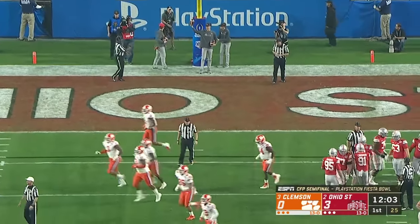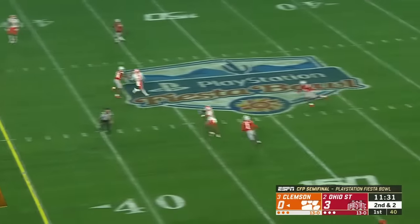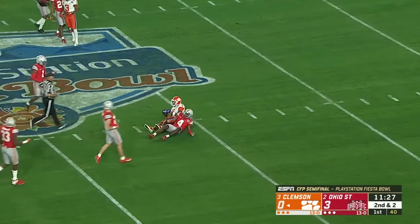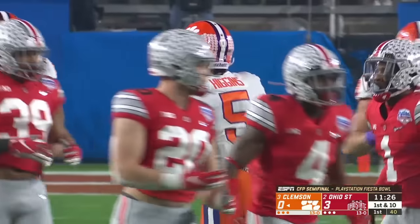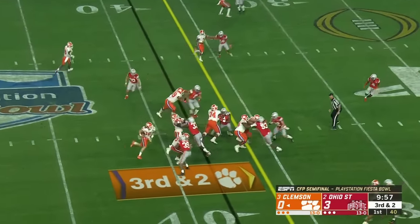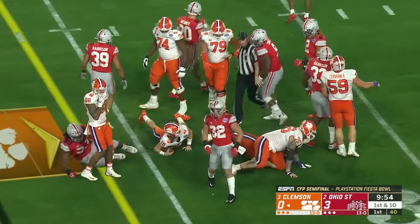But Clemson stout as usual. E.T.N. got Aiden first down, and they fake it to him, then find Higgins across the middle who slips a tackle and makes a gain into Ohio State territory for the 45. Lawrence fakes left, runs right, dives — and it's a first down at the 35.